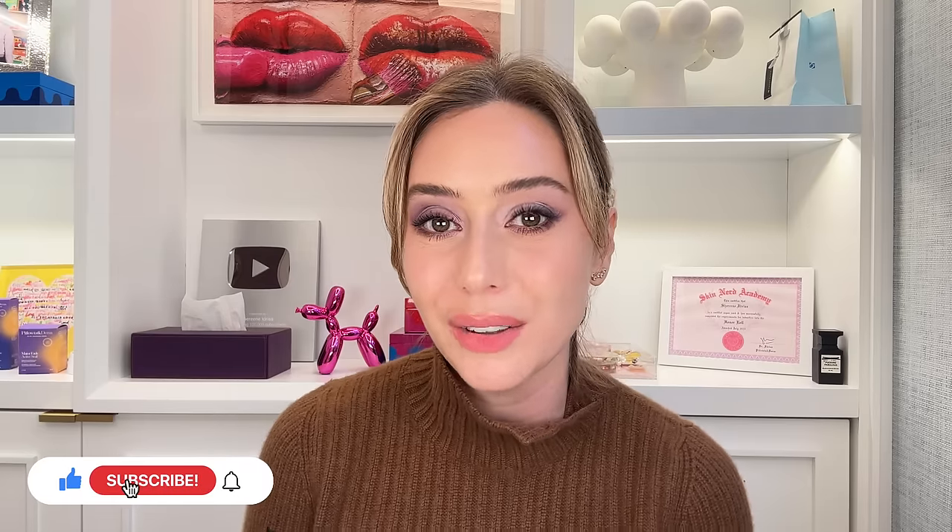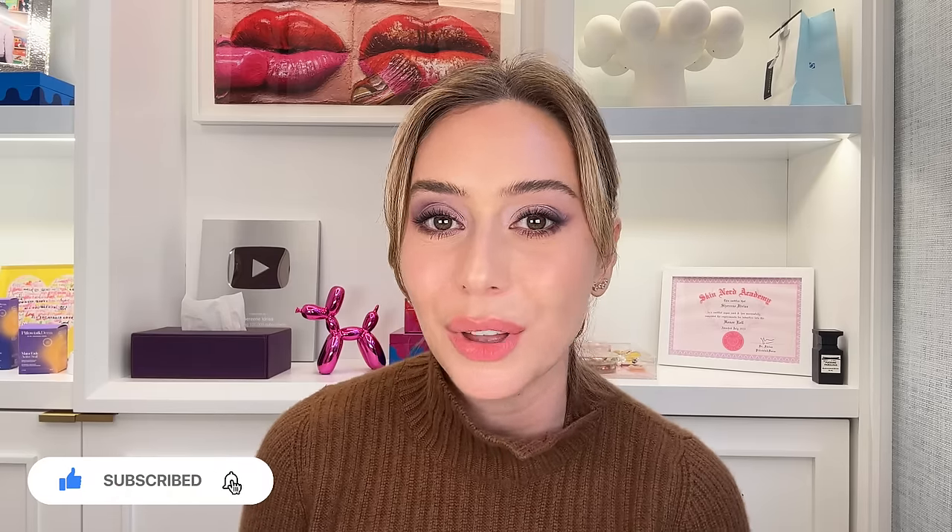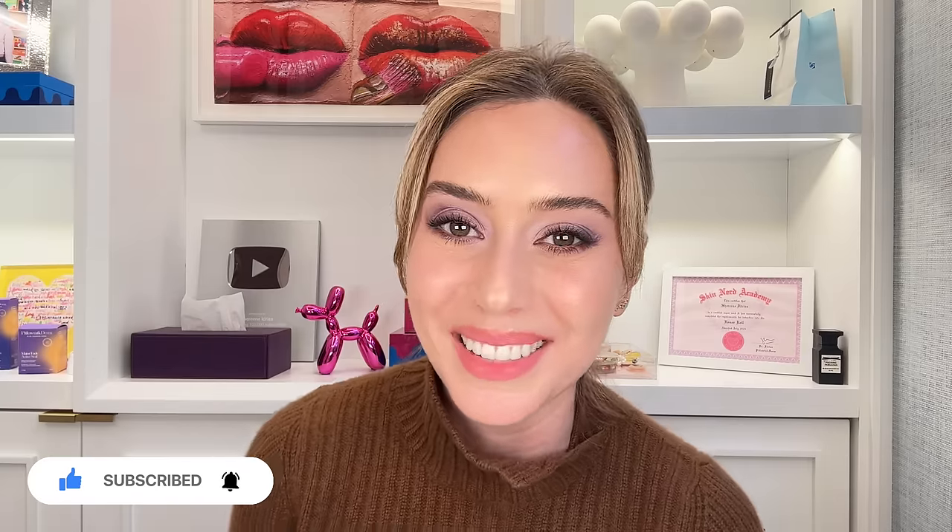It's Saturday morning, it's 10 a.m., it's Pillow Talk Derm Time. If you're still in bed, get your ass out of bed, get your pens and papers ready, and let us jump in. I'm a board-certified dermatologist based in New York City, and my name is Shereen Idris. If you have not subscribed to this channel, feel free to subscribe, like this video, and let me know what you want to learn about next.